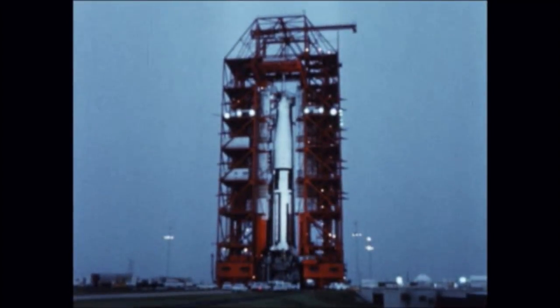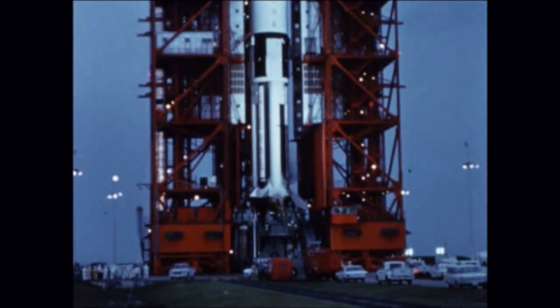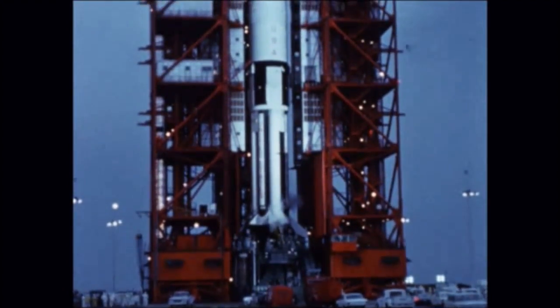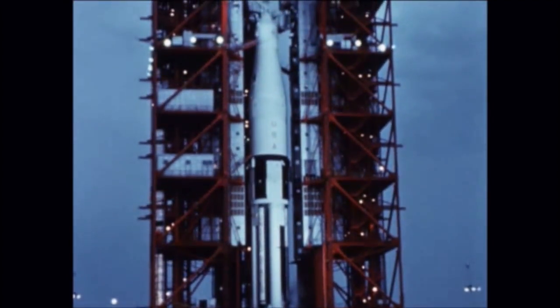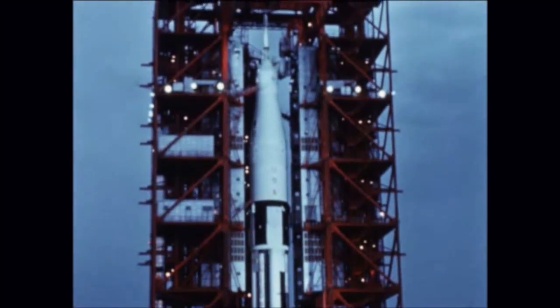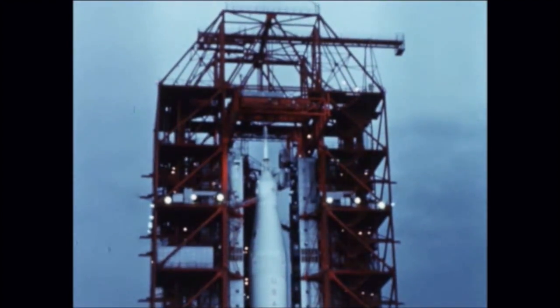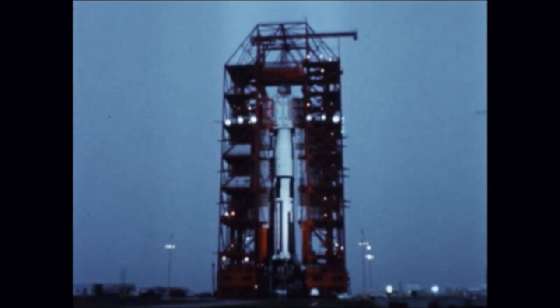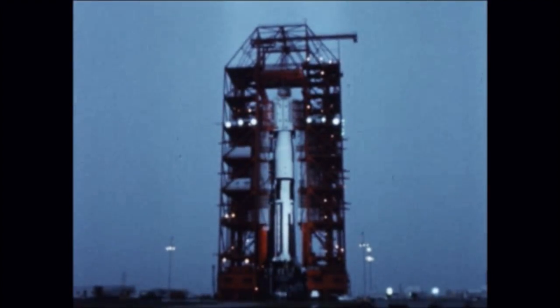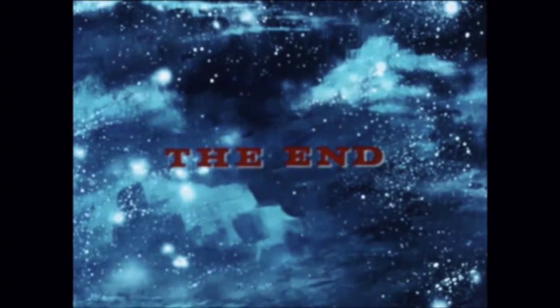Due to delays experienced with the LEM payload during the quarter, the launch of AS-204 has been rescheduled for early in the first quarter of 1968. Because of design changes to the command service module, the first manned Apollo launch, AS-205, has been delayed until later in 1968. At the close of this quarter, a plan was under study to launch a second lunar module development mission, AS-206, during the second quarter of 1968.